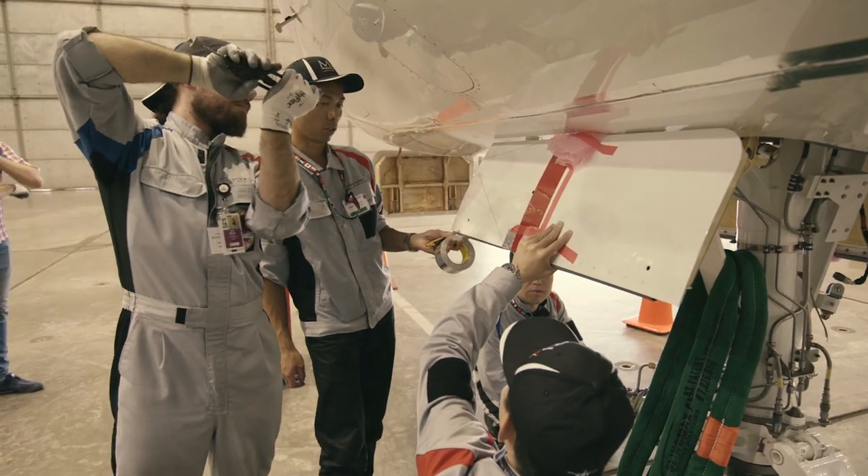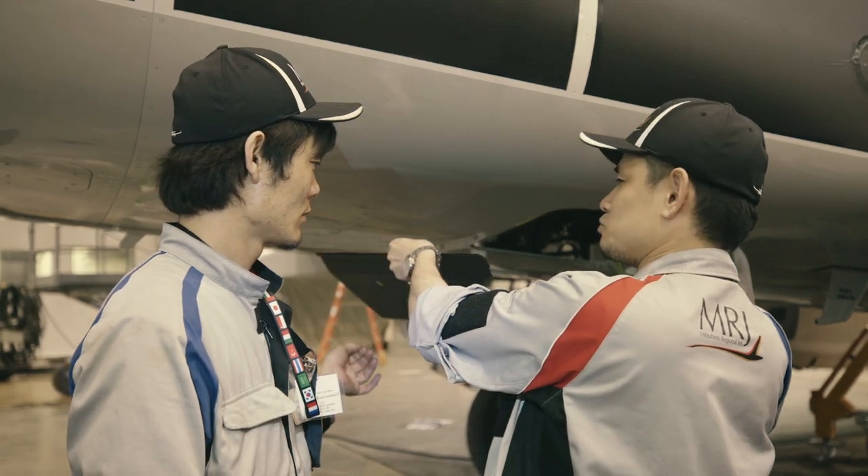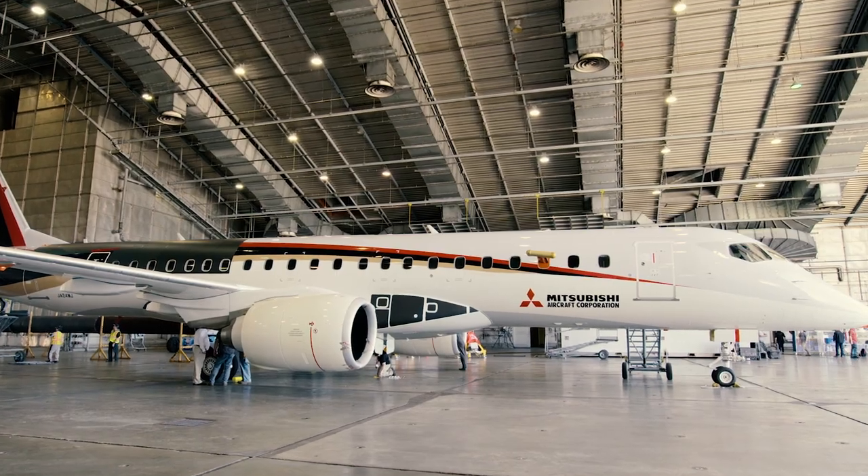For certification, we need to make sure all of the hydraulics and electrics and fuel systems and everything works at those extremes before we can certify the aircraft.